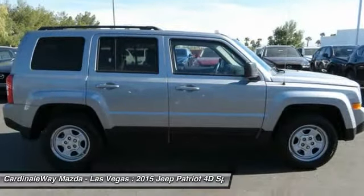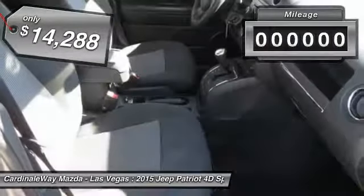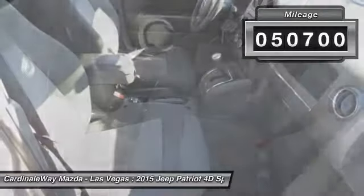The Patriot has plenty of room inside for any size family and is priced below $15,000. This vehicle has less than 55,000 miles.